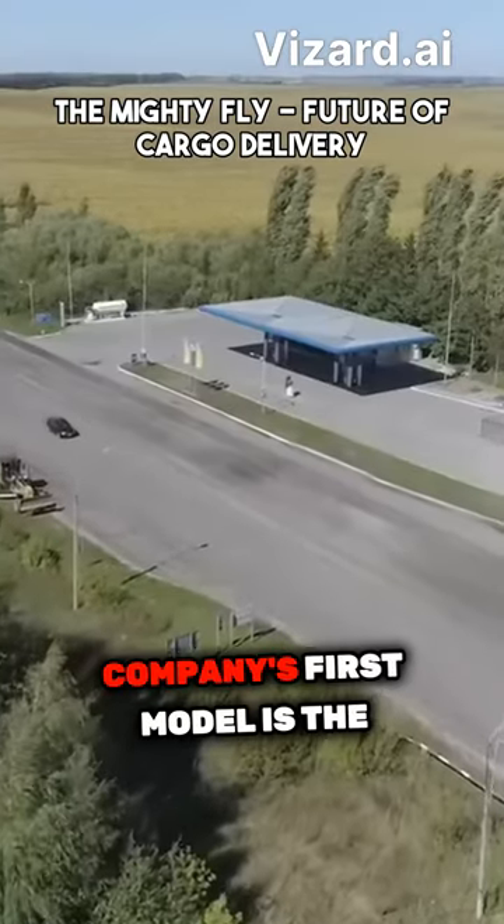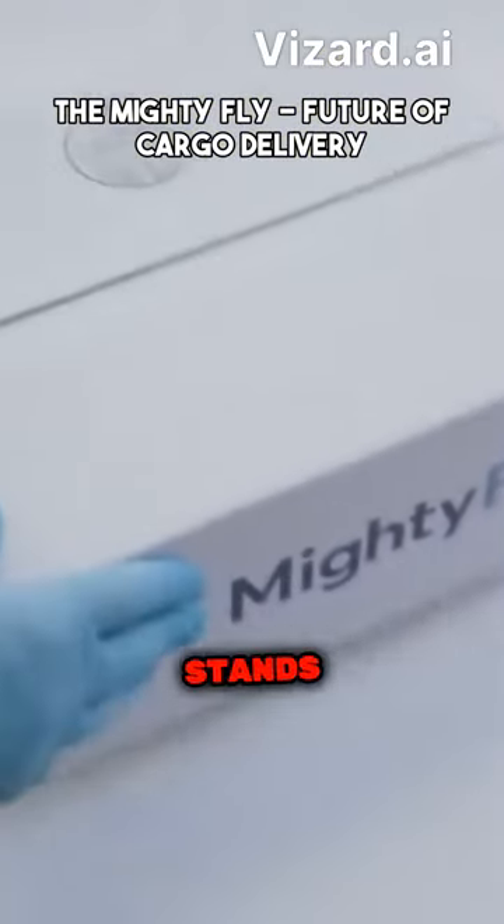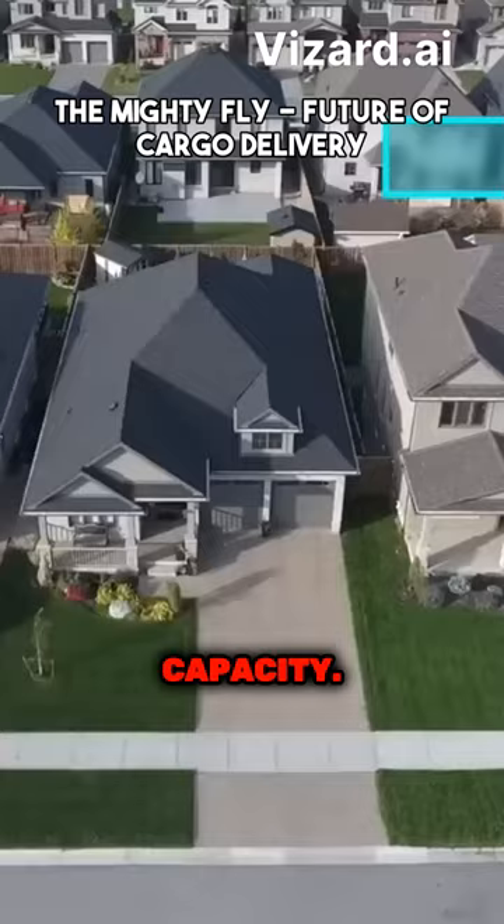The company's first model is the MF-100 aircraft. The designation MF-100 stands for Mighty Fly 100, referring to the 100-pound payload capacity.